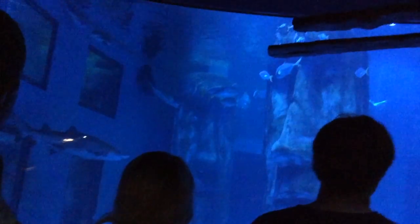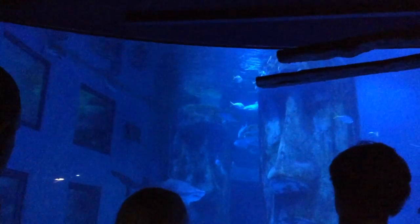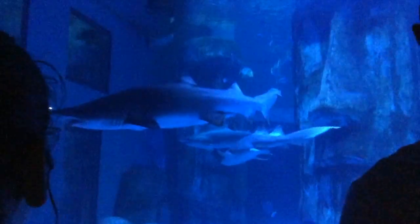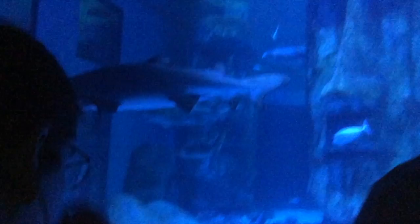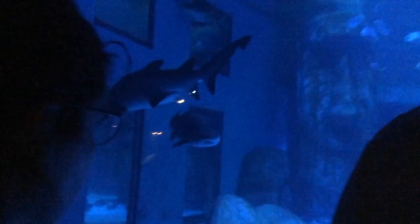The sharks have an extra sense beyond our five — a sixth sense called electro-reception. This means sharks are actually able to pick up electrical impulses around them. We all have a heartbeat standing around this tank, and our pacemakers give out an electrical impulse. If we were calm, we'd probably sound like a slow, steady pulse to the sharks.